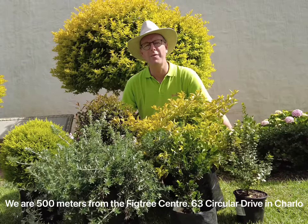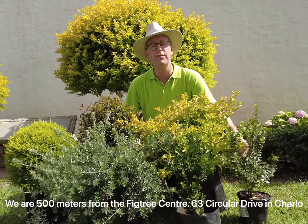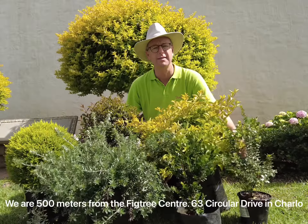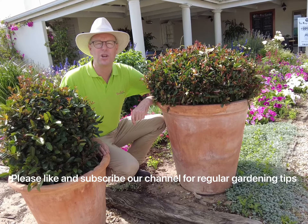At Floridale nurseries we have a wide range of plants that you can use to make topiary and formal hedging gardens. Find us at 63 Circular Drive in Charlo, Port Elizabeth. We are 500 metres from the Victory Centre.